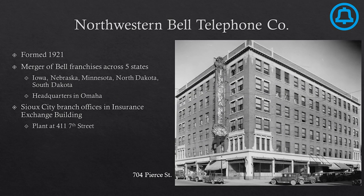Northwestern Bell Telephone Company actually formed back in 1901 as a merger of the Iowa Telephone Company with Bell franchises of five other states — a five-state area telephone company with headquarters down in Omaha. Every major city in Northwestern Bell had an exchange, including Sioux City, originally in the Insurance Exchange Building and still operating out of the plant at 411 7th Street.